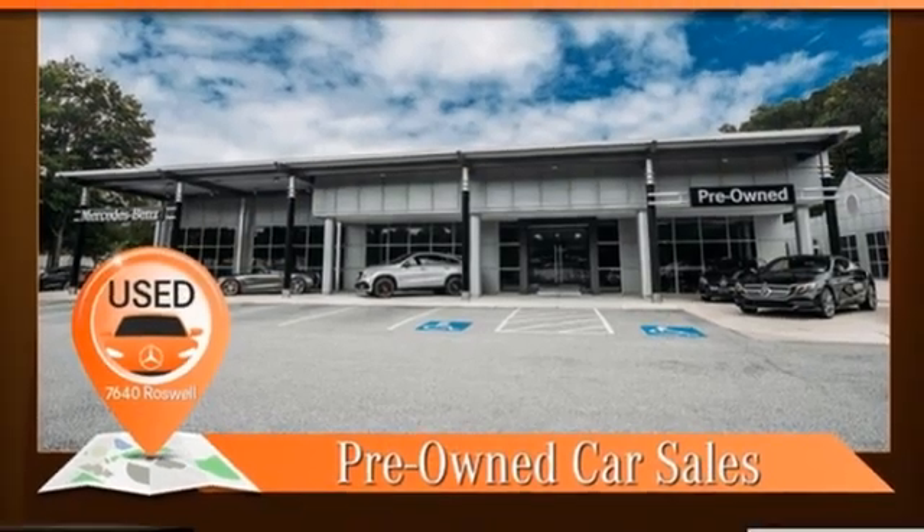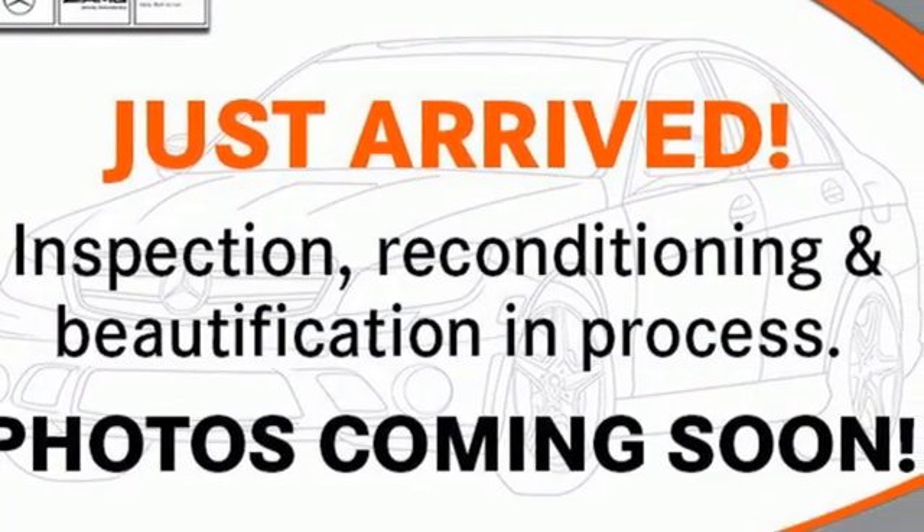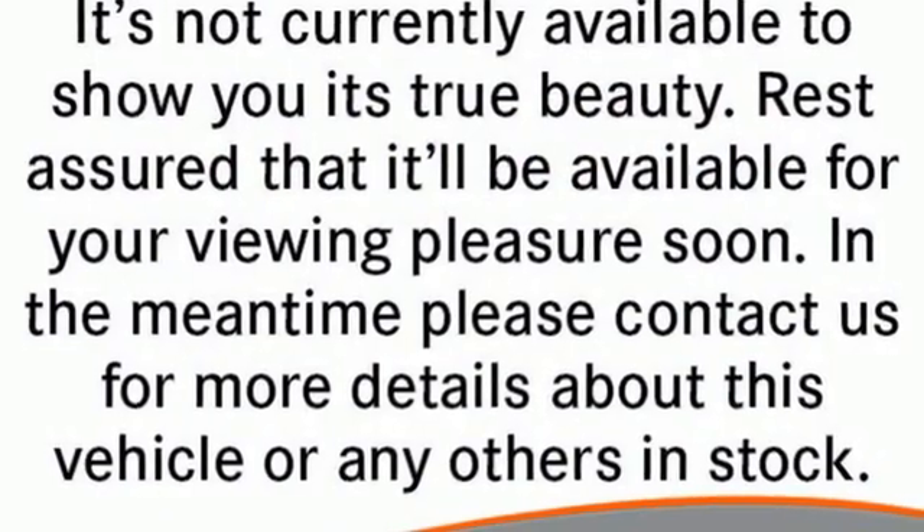Voice activated climate controls, front wheel drive, configurable instrument gauges, and LED low and high beam headlights.